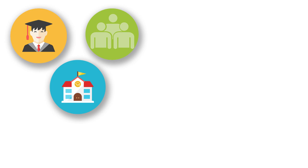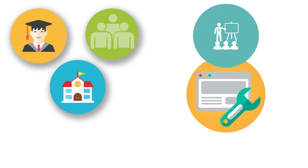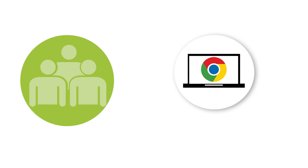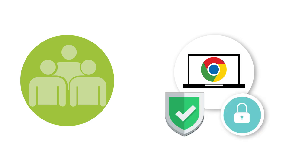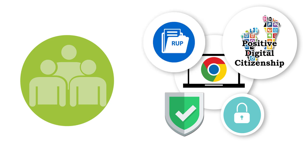Parents, students, and the school district form an important partnership when it comes to caring for computers and Internet safety. CVU-HSD takes measures to provide training, technical support, and a safe and secure online experience for students. However, we cannot control everything on the Internet. Parents and students also play an active role in ensuring that computers are cared for properly and that students are being good digital citizens and following the CVU-HSD Responsible Use Policy.